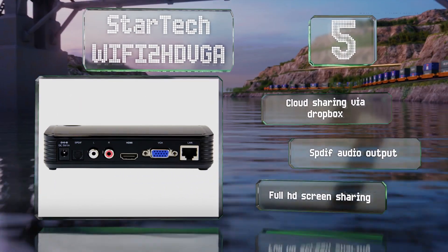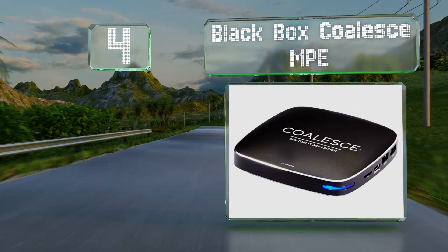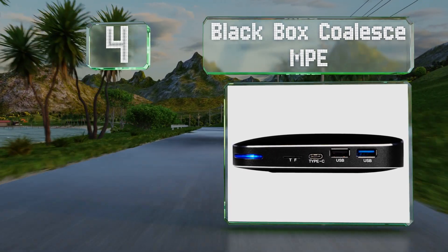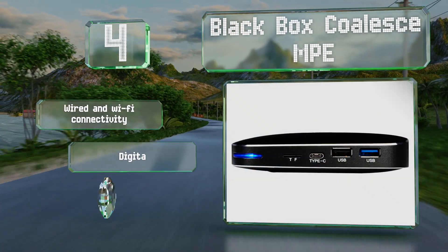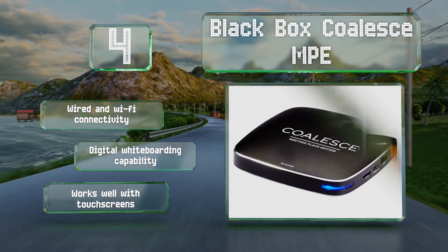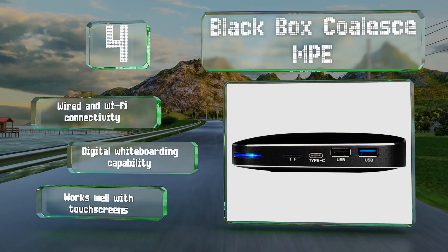At number four, suitable for companies with worldwide interests, the Black Box Coalesce MPE is a reasonably priced option that provides up to four parties with real-time display mirroring. It utilizes a browser-based interface that's compatible with nearly any operating system. It features both wired and Wi-Fi connectivity and a digital whiteboarding capability, and it works well with touch screens.